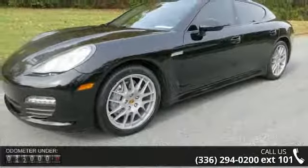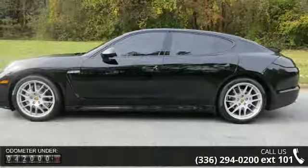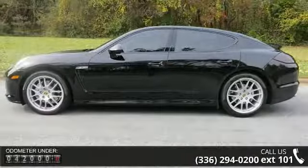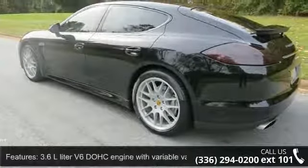Some of the top features included with this vehicle are a 3.6L V6 DOHC engine with variable valve timing, 300 horsepower, 4 doors, and 4-wheel ABS brakes.